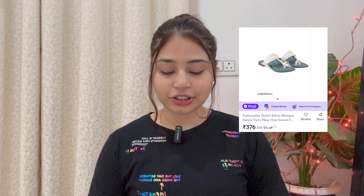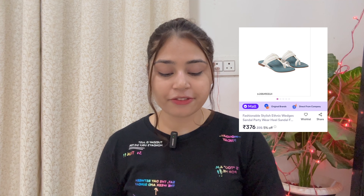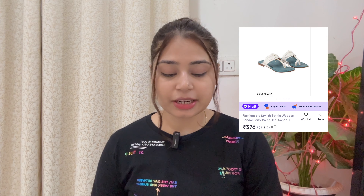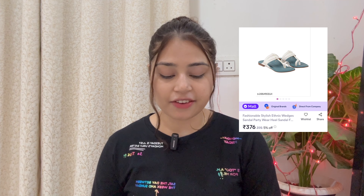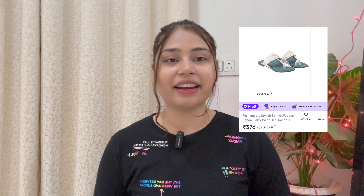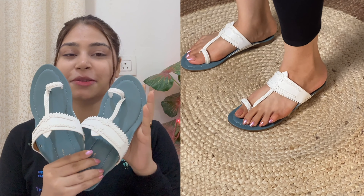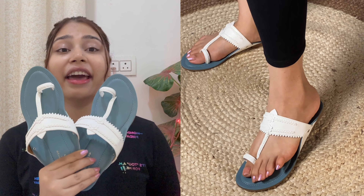The next product I have purchased — I will add the image — is fashionable stylish ethnic wedge sandals. This is size 6, priced at ₹4,361; the recent price has increased to ₹3,760. It is available from size 3 to size 10, but size 10 is currently out of stock. This is a Kolhapuri style flat, and as I saw in the image, it is exactly the same in color, pattern, and design — nothing is different.